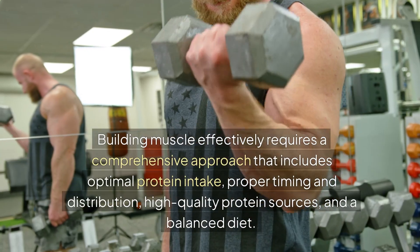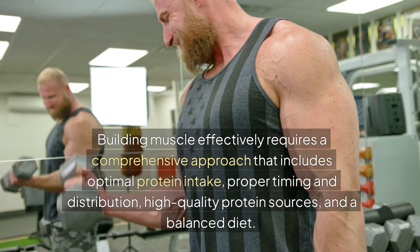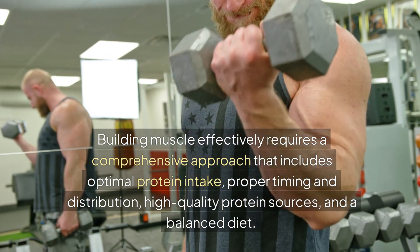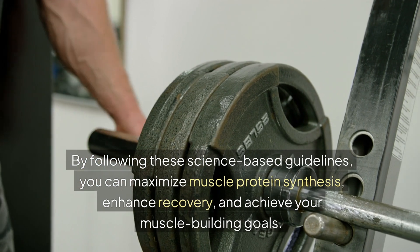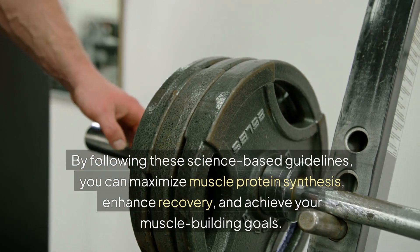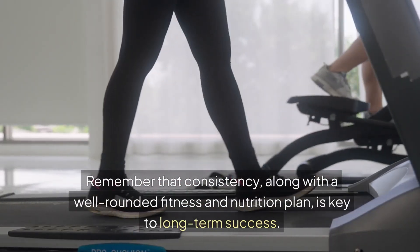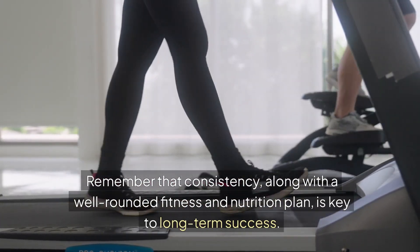Conclusion: building muscle effectively requires a comprehensive approach that includes optimal protein intake, proper timing and distribution, high-quality protein sources, and a balanced diet. By following these science-based guidelines, you can maximize muscle protein synthesis, enhance recovery, and achieve your muscle building goals. Remember that consistency, along with a well-rounded fitness and nutrition plan, is key to long-term success.